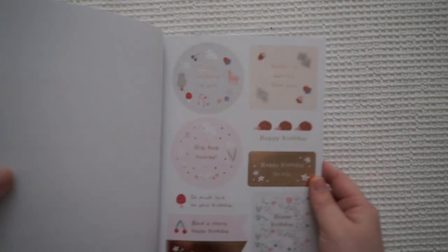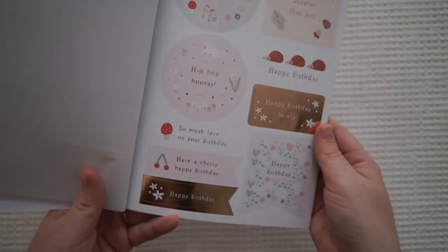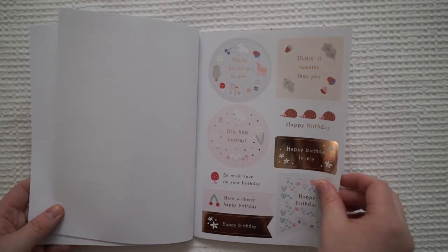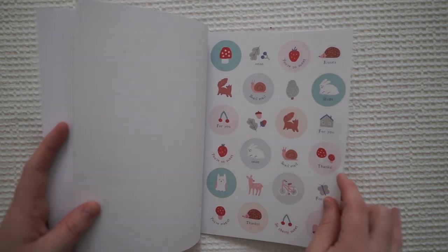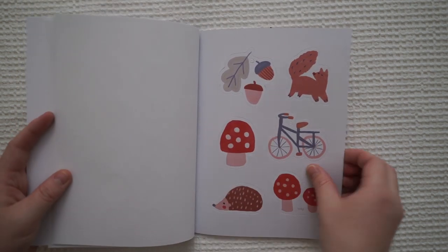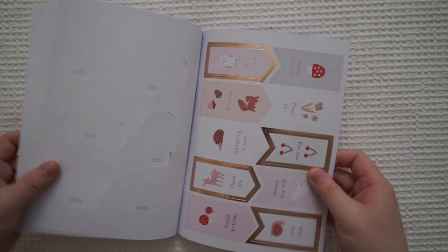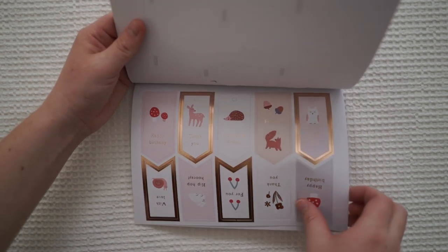These are so cute! Can you see the shine? I don't even know if that's in focus, sorry — everything's a bit shiny. Circles. Some tags — you can just pop these ones out. Some more tags. Very, very cute.